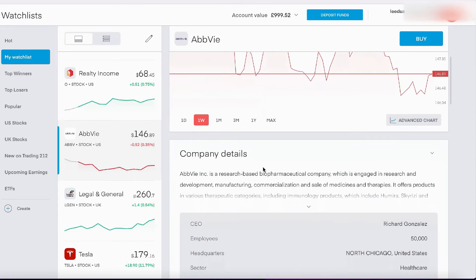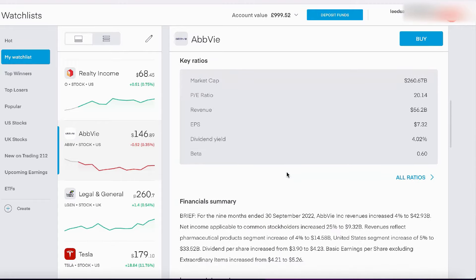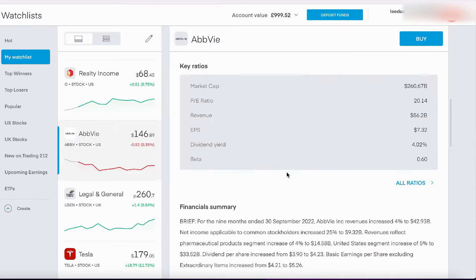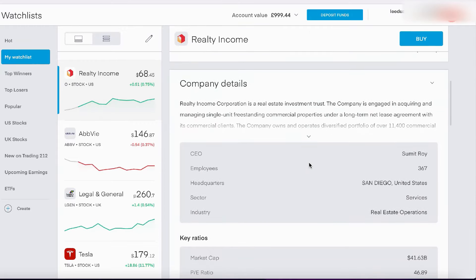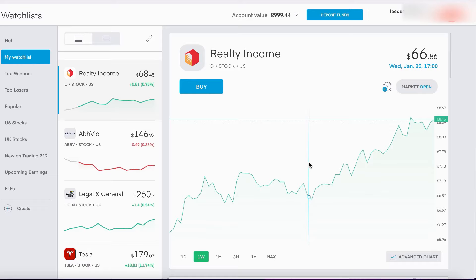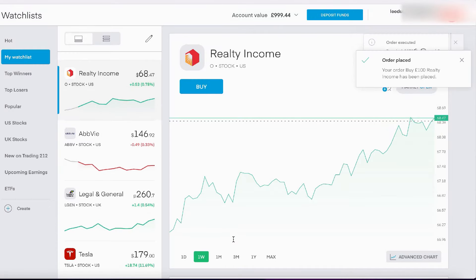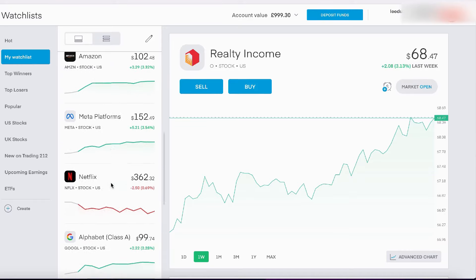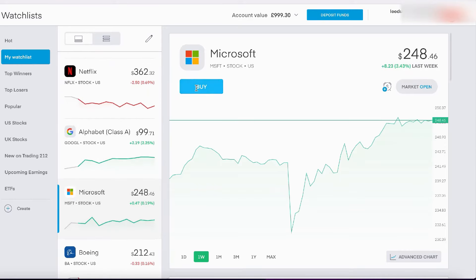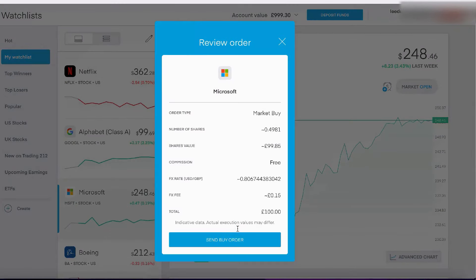Now we're going to look at AbbVie — this is an American pharmaceutical company. I think they make some of the top medicines and drugs to deal with chronic diseases and illnesses. Next is Realty Income, which is a property investment company. They own some of the big factories and stores in America — like 7-Eleven — where the stores rent the buildings from them. They have a big portfolio of properties and a lot of income.